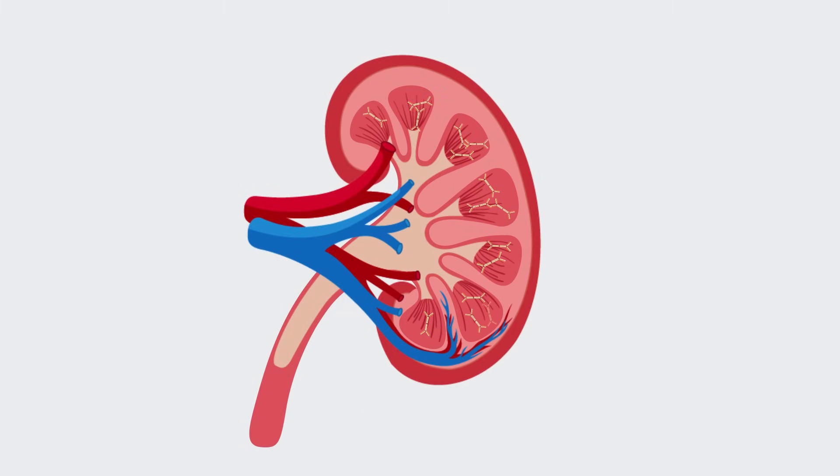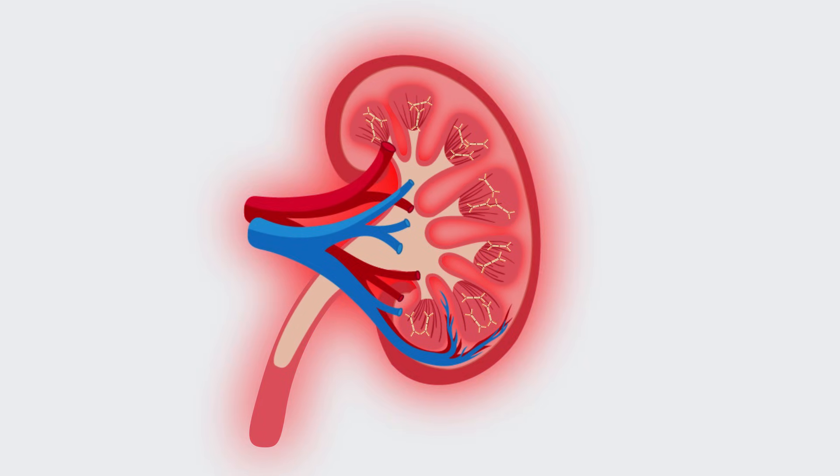Over time, this buildup causes inflammation and damage to the glomeruli, or filters, in your kidneys, which lowers your kidneys' ability to filter waste and fluid from your blood.